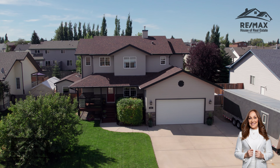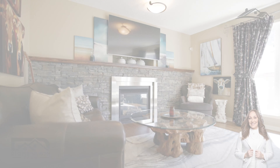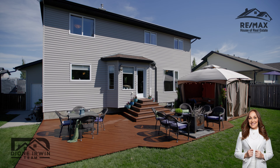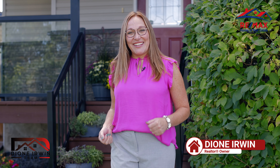Hi, I'm Dionne Irwin and welcome to our newest listing at 616 Pioneer Drive in the beautiful Iracana, Alberta. I can't wait for you to see this home. It has over 2,600 square feet of living space, a huge west-facing backyard with a massive rear deck, and it has so many custom upgrades that you won't believe it. Come on, let's take a look together.